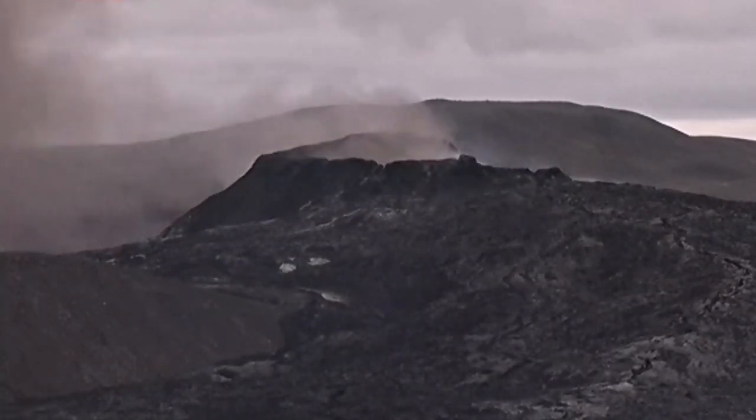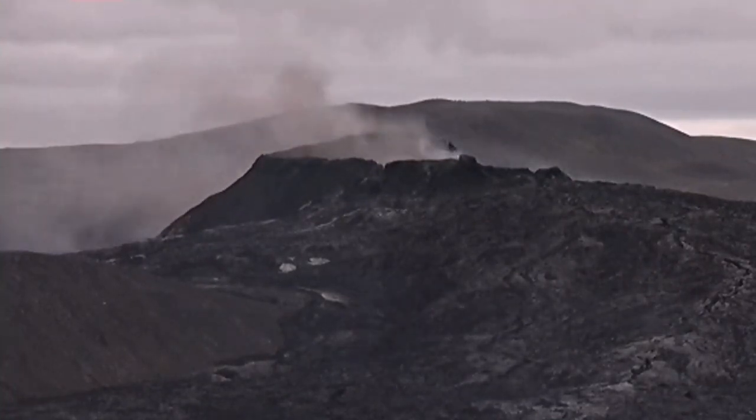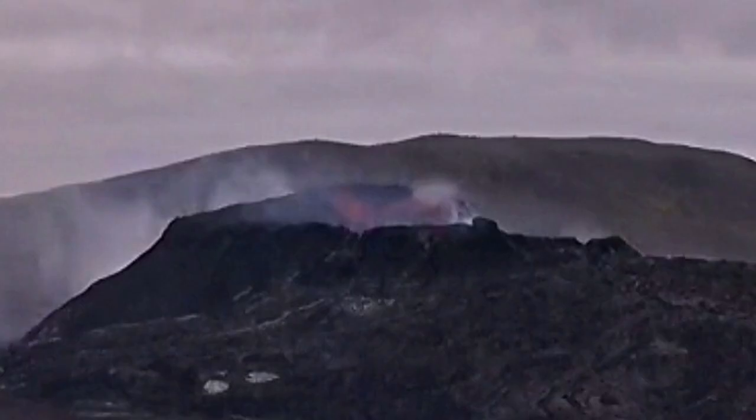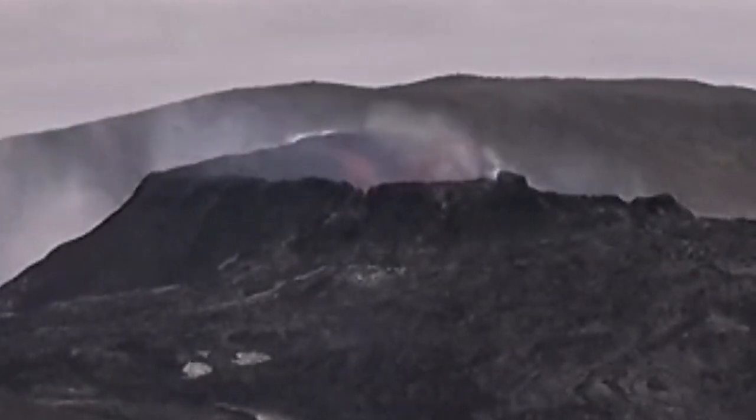Mount St. Helens — not this one in Iceland. These are totally different volcanic eruptions, different volcanic magma levels. This is what is happening: there is a glowing red patch on the north wall and that collapses. That's what you can see here. I will play the video quickly for you — that part where the collapse is happening.